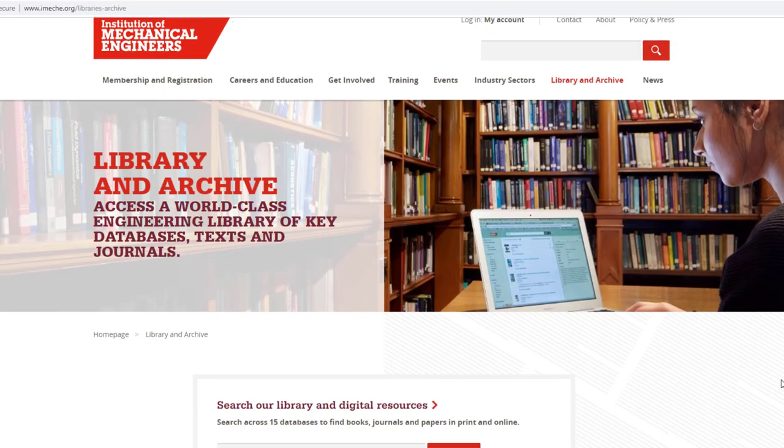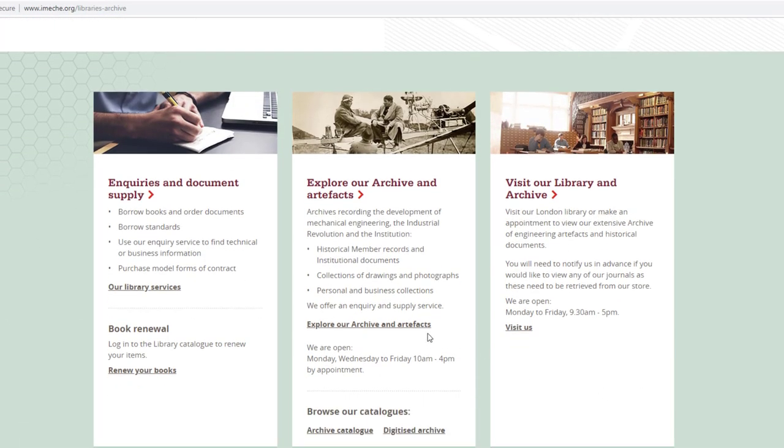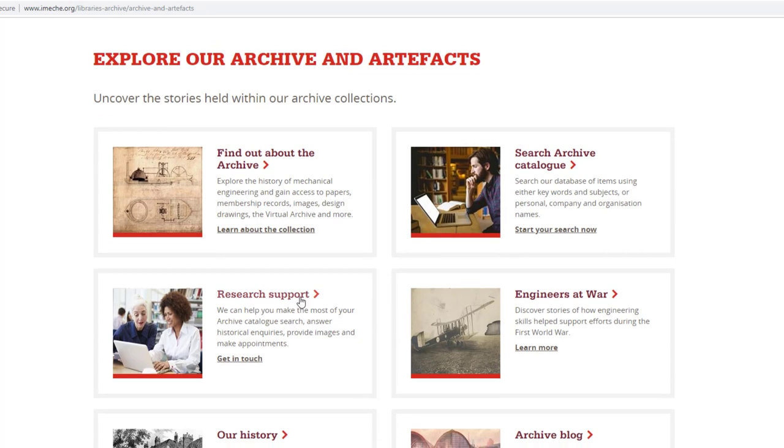For links to and further details about these image services, visit the Explore Our Archive page and select Research Support.